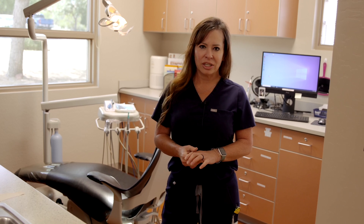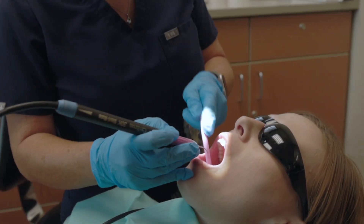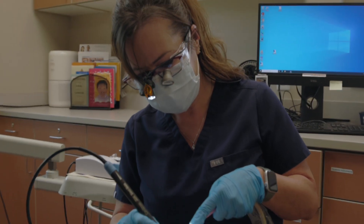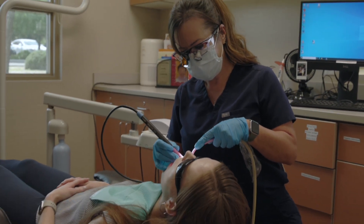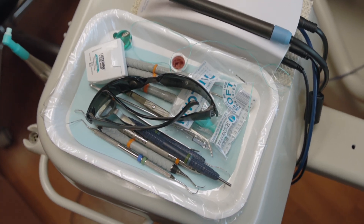I got into dental hygiene because I was interested in something in the science field. As a hygienist, we have a lot of background in science and microbiology, chemistry, anatomy and physiology — they're all components that went into the education for a hygienist. I was also interested in getting into a career that allowed me to spend a lot of time with family and have my nights, weekends, and holidays available, and so that's the route I took.